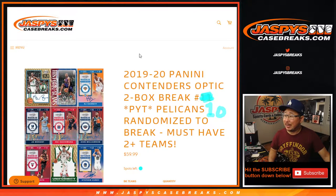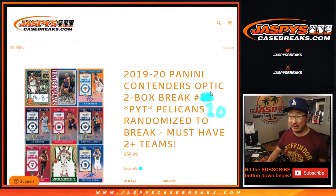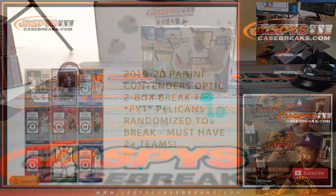Hi everyone, Joe for JazzBeatsCaseBreaks.com coming at you with 2019-2020 Panini Contenders Optic Basketball. Pick your team number 10. Next one is from a fresh case too — this is the last two boxes of that inner case we've been working on.